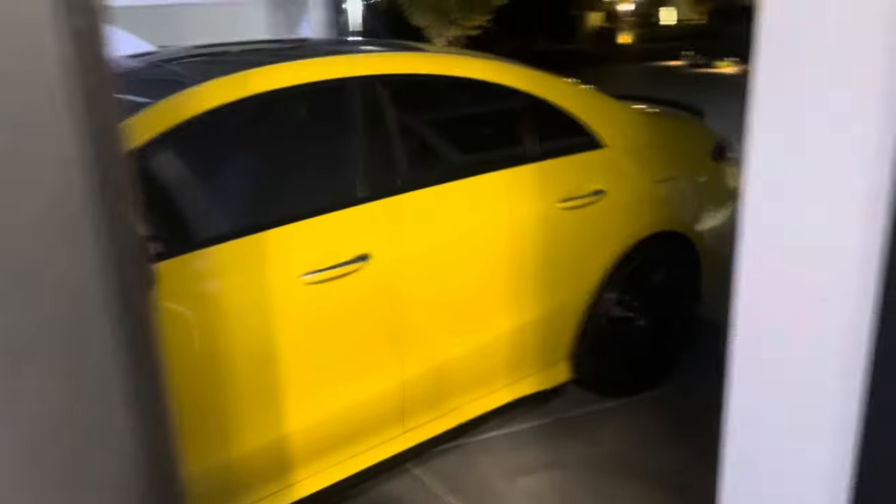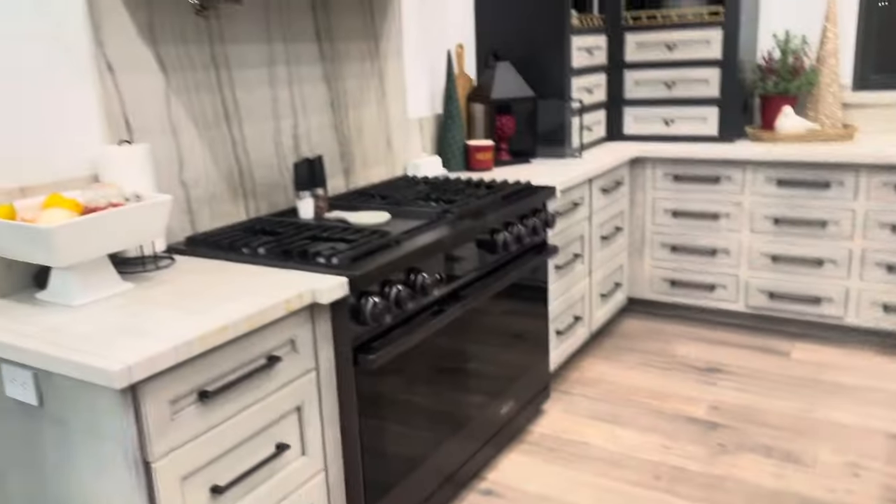Let me show you the garage. Here's my garage — there's like another little side for another car, there's our driveway and stuff. Now I'm going to show you guys the kitchen — that was the butler's kitchen by the way, so you know where we are.